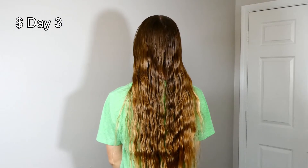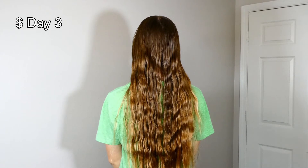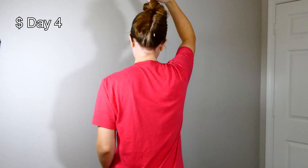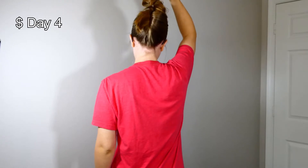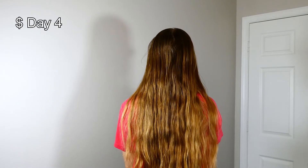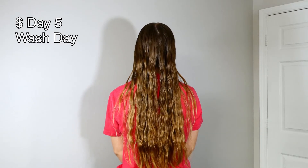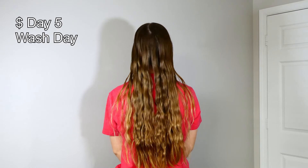My roots got really oily really quickly, but as long as you have a good hairstyle, it's like they're not. That's how I get through three to four days of not washing my hair. So, not off to a great start. We'll see how well the expensive hair care products hold up to these inexpensive ones.